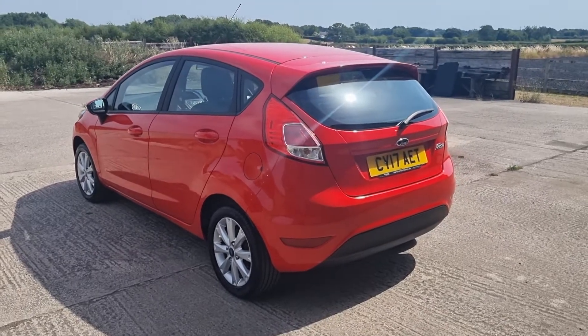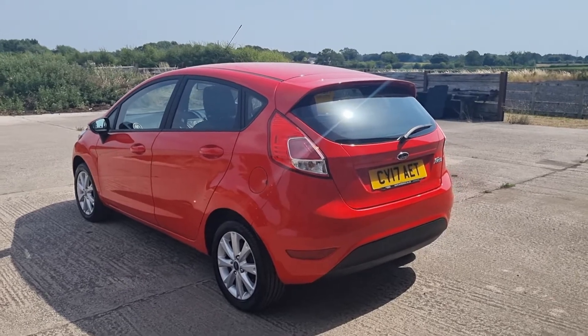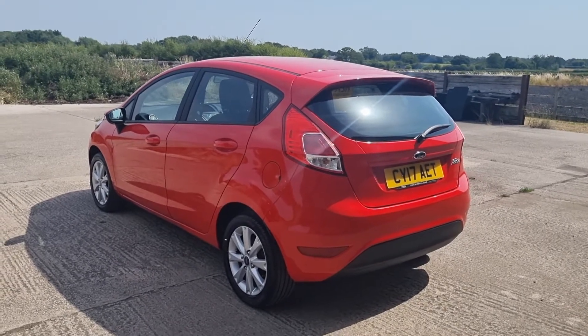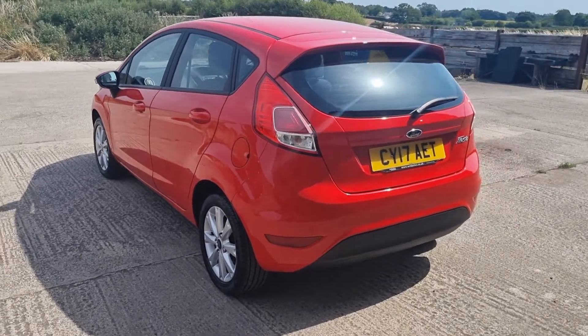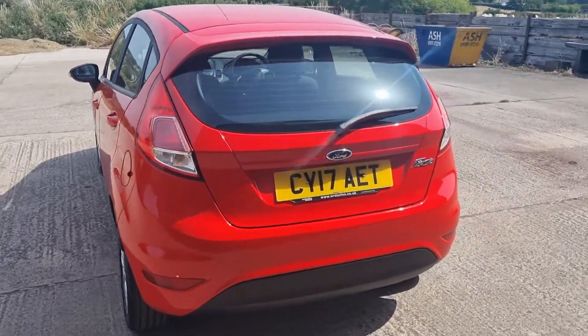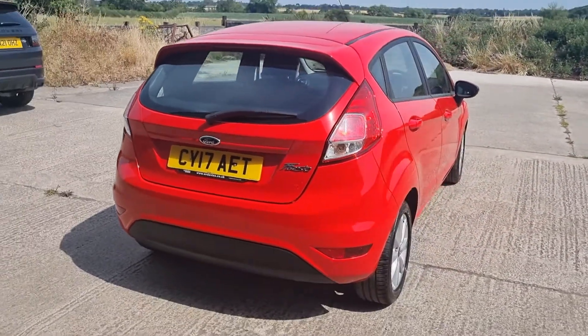Good morning, welcome to another video. This is Mark from Hillside. 2017 Ford Fiesta — this is the 1.25 petrol Style model, five door, one previous keeper, seven and a half thousand miles only.